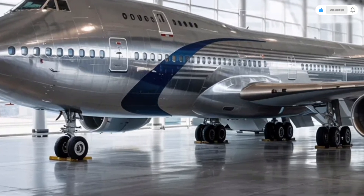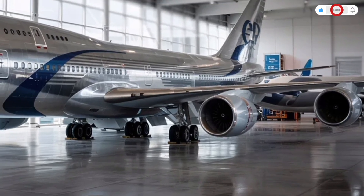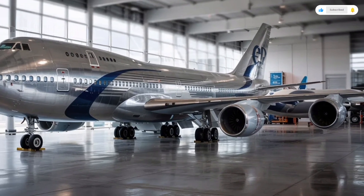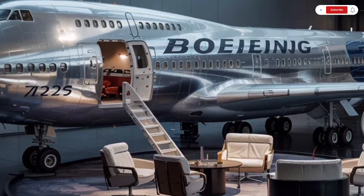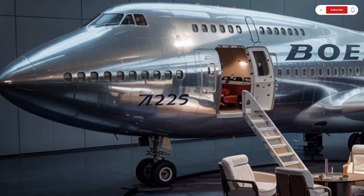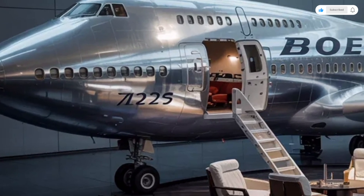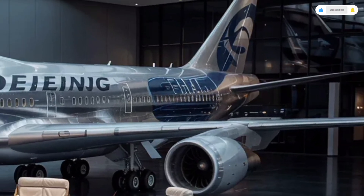Every curve, every panel, and every rivet serves a purpose — to help the aircraft slice through the air more smoothly and consume less fuel. The wings are longer and feature advanced rake tips that further enhance lift and stability during flight. Made largely from carbon fiber composites, the wings are lighter yet stronger than ever, giving the 2026 model an impressive balance between performance and economy.